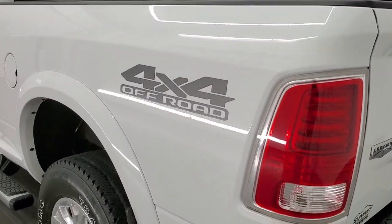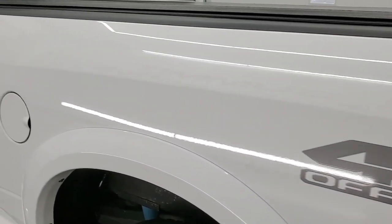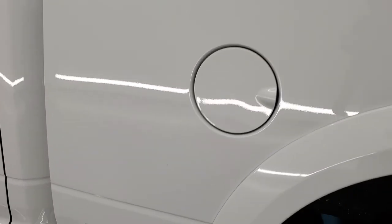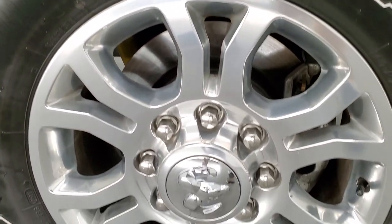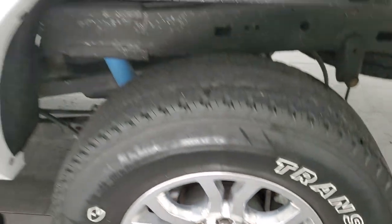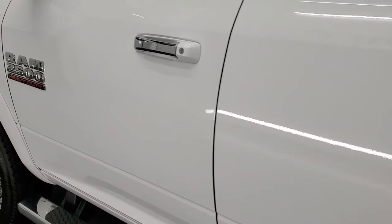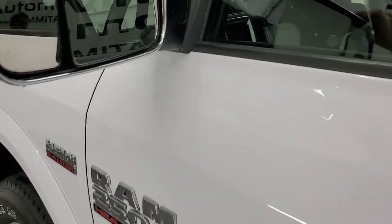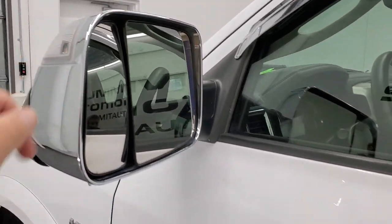As you go down the driver side, it's just as clean as that passenger side — no dents or dings on the box, looks really good. The back rim is in really nice shape as well. Down the rest of this side, the doors look really good. It has the heated fold-out tow mirrors with directional signals in them as well.